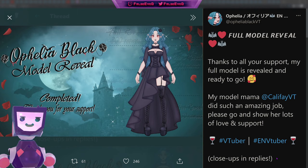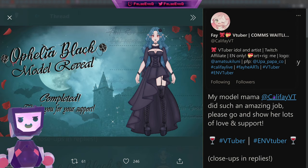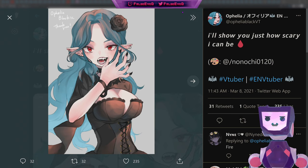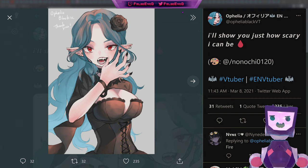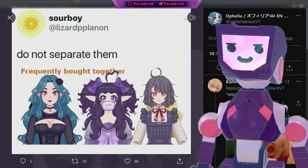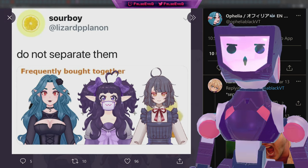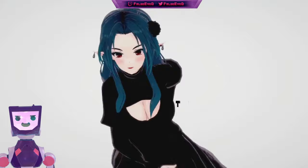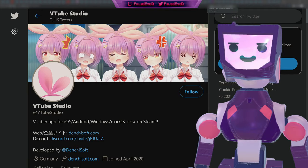Next up, we have Ophelia, your favorite Velf, who had a full model reveal after a successful retweet campaign, with thanks going to Fey at Califevt for doing an amazing job on this model. Not only did we have the reveal but we also have it now in motion — very lovely work. Artwork followed: a piece from Nonachi showing how scary Ophelia can be, and a piece from Gaia at GaiaVT congratulating her on the new model reveal. Remember, Ophelia comes with Rococo and Ezra accessories.